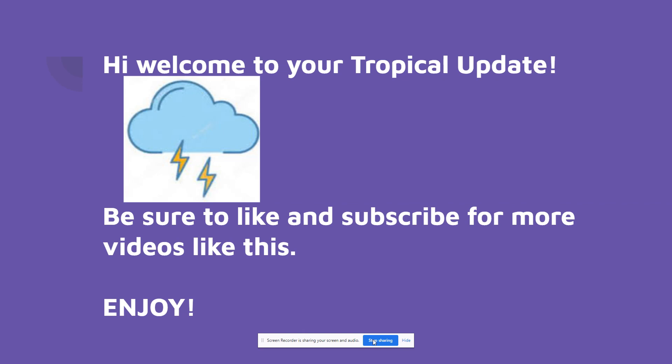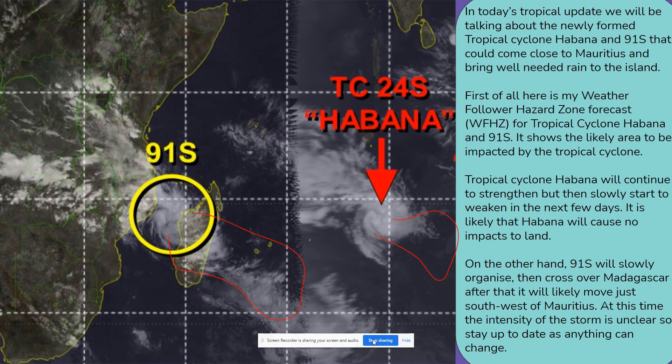Hi there and welcome to today's tropical update. Before we start, can I remind you to subscribe if you haven't already, as it really shows your support. Be sure to tell your friends and family so they can get the most recent updates on tropical cyclones that could affect you.